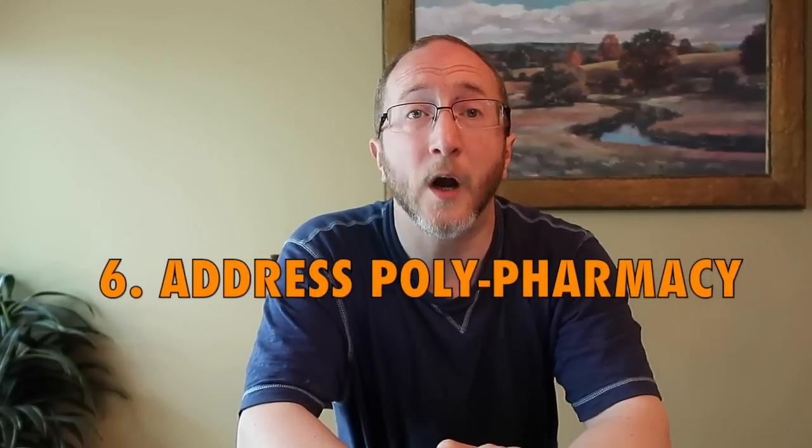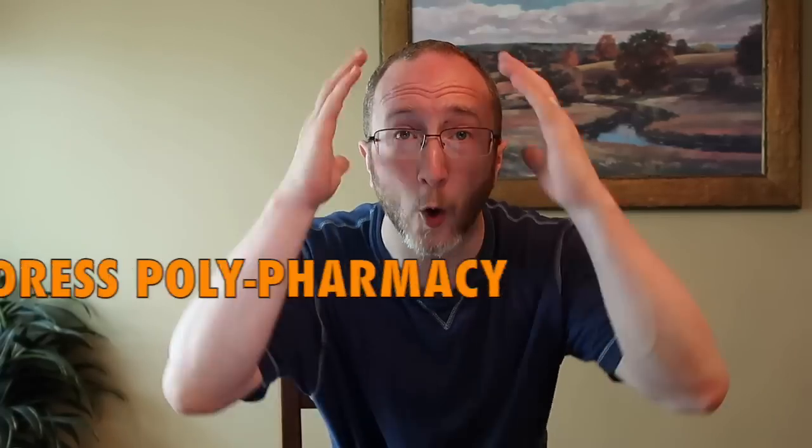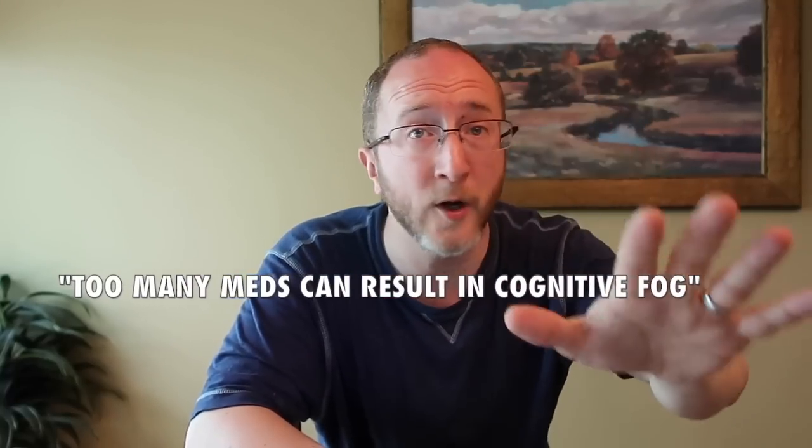Tip number six: address polypharmacy. At each clinic visit, ask your MS provider which medicines you can come off. Do you still need a particular pill? Is it the best option for you? Does it contribute to problems with thinking and memory? Too many medicines can result in cognitive fog, and we don't need that.